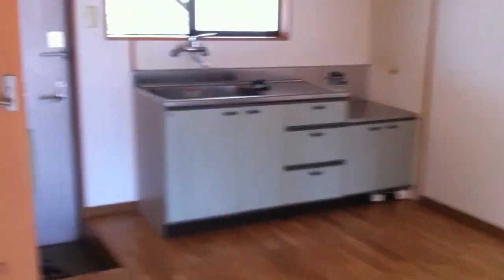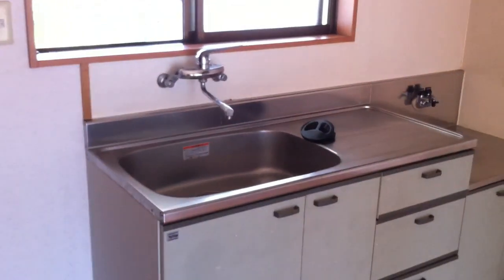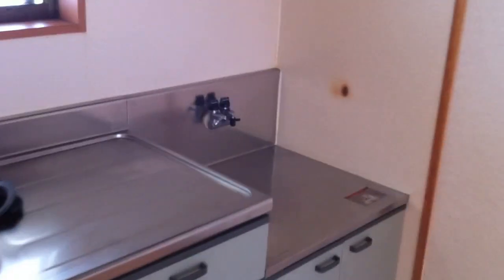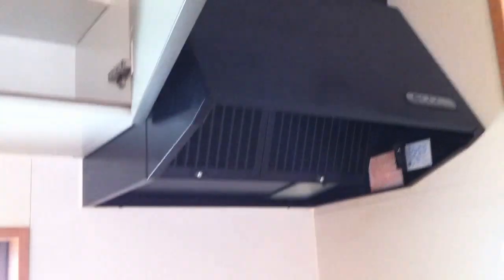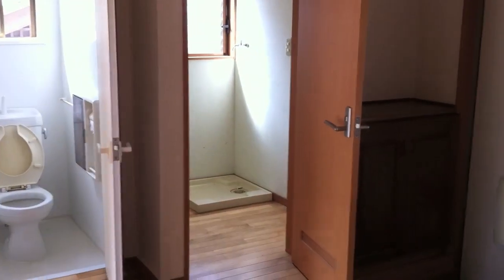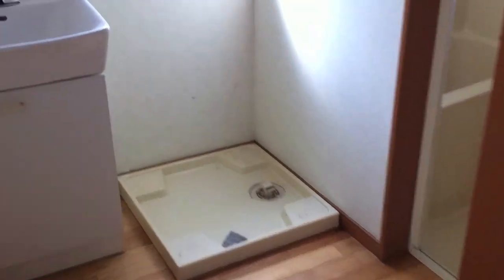Hey folks, ET here down in Fukuoka. I just thought I'd do a little apartment tour. This is a 2DK, and one thing you got to know about moving into an apartment in Japan is usually there's nothing. There's no stove, there's no lights, usually no air conditioning. If you're lucky there's one left over, but the bathroom light usually works. There's no hanging lights or anything, no washing machine. So you pretty much got to furnish the whole thing.